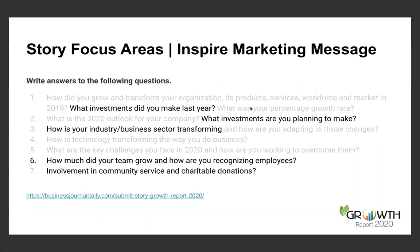Also, improving employee morale — how did your team grow, how are you recognizing employees? That's great content to run through subsequent marketing messages and through your social media. Community service, charitable donations — great content to feed the beast of social media. Just these things alone, if you hit upon them in your Growth Report story, are great ways to further power your entire marketing strategy for the remainder of the year.